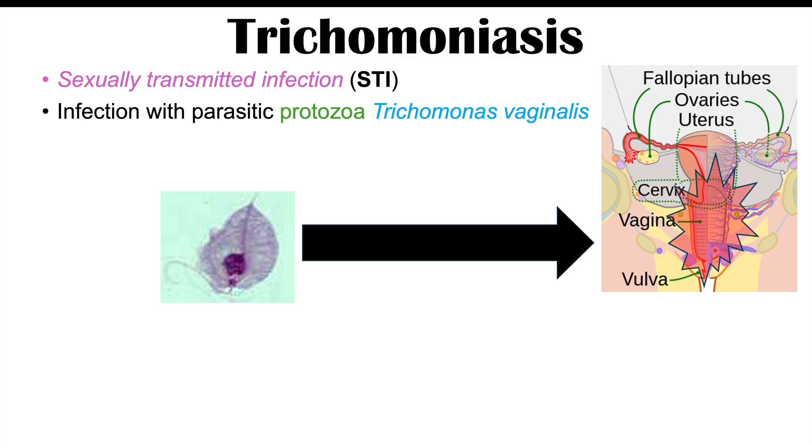It can irritate and cause issues with the vulva, vagina, cervix, and even other parts of the female reproductive tract. And in males, oftentimes this organism can reside in the prostate gland.